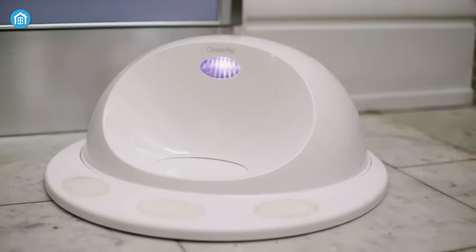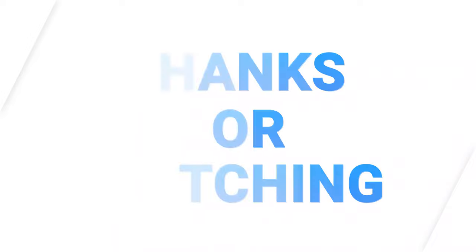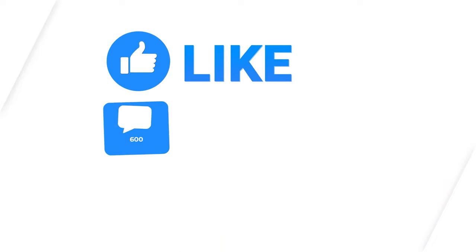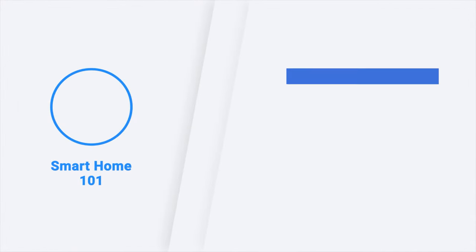So that was all about the top 10 innovative devices for pet owners. Thanks for watching. If you found this video to be helpful, please give it a thumbs up, share it with your friends, and let us know your thoughts in the comment section down below. Subscribe to our channel and hit the bell icon if you want to see more videos like this on your feed.